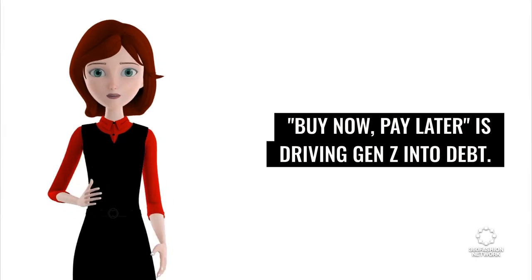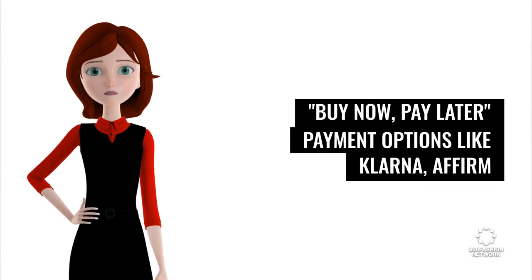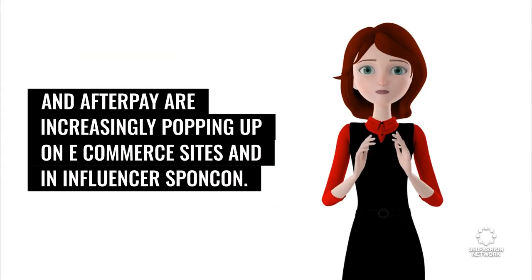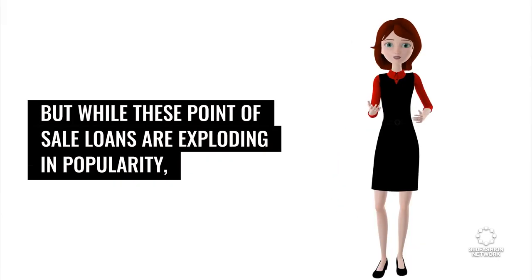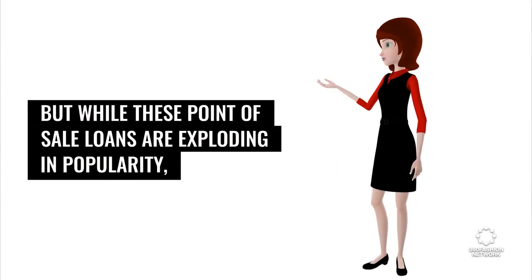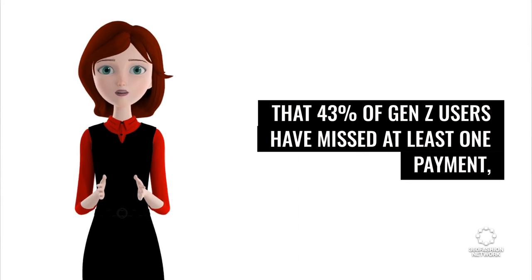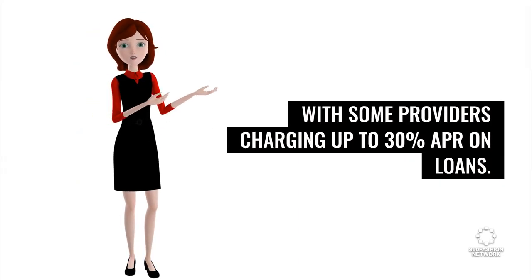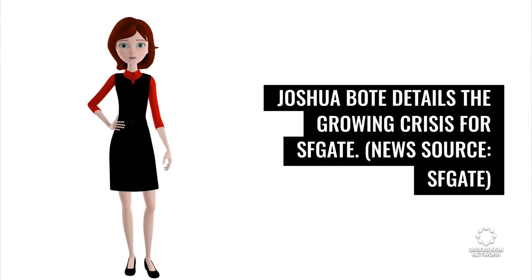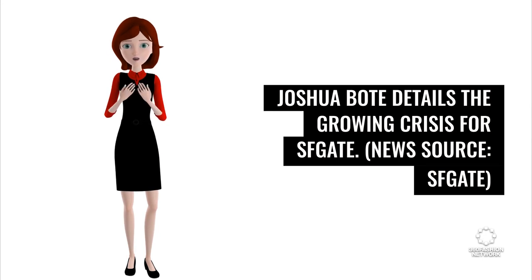Buy Now, Pay Later is driving Gen Z into debt. Buy Now, Pay Later payment options like Klarna, Affirm, and Afterpay are increasingly popping up on e-commerce sites and in influencer sponsored content. But while these point-of-sale loans are exploding in popularity, they're also driving Gen Z into debt. Surveys indicate that 43% of Gen Z users have missed at least one payment, with some providers charging up to 30% APR on loans. Joshua Boat details the growing crisis for SFGate. News source: SFGate.